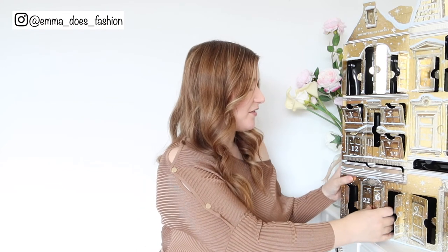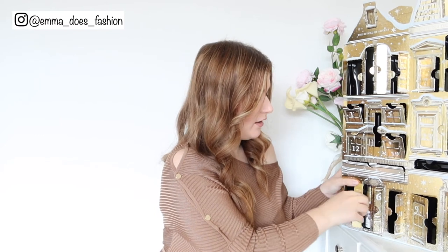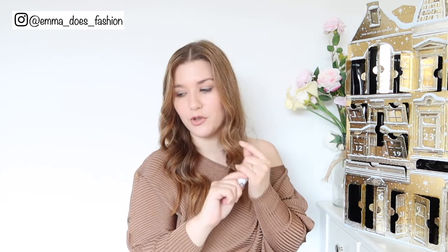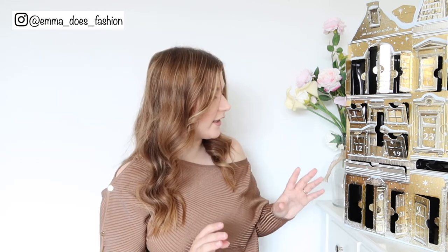Moving on to day number twenty-two — looks like another mist spray. Tulip and Japanese yuzu body mist, Amsterdam collection. Something I noticed with the Body Shop calendar was that they didn't have very many interesting scents — they were all the same. Whereas Rituals at least includes some of their more special collections, which is great.